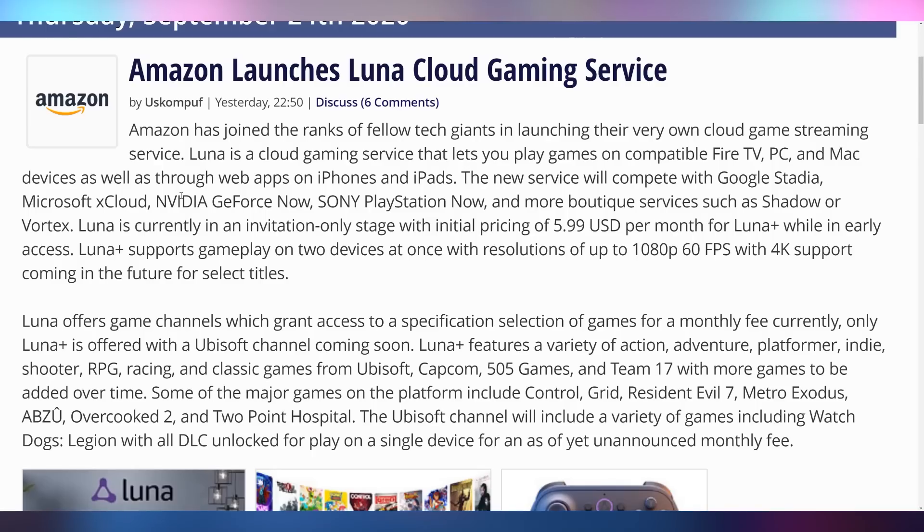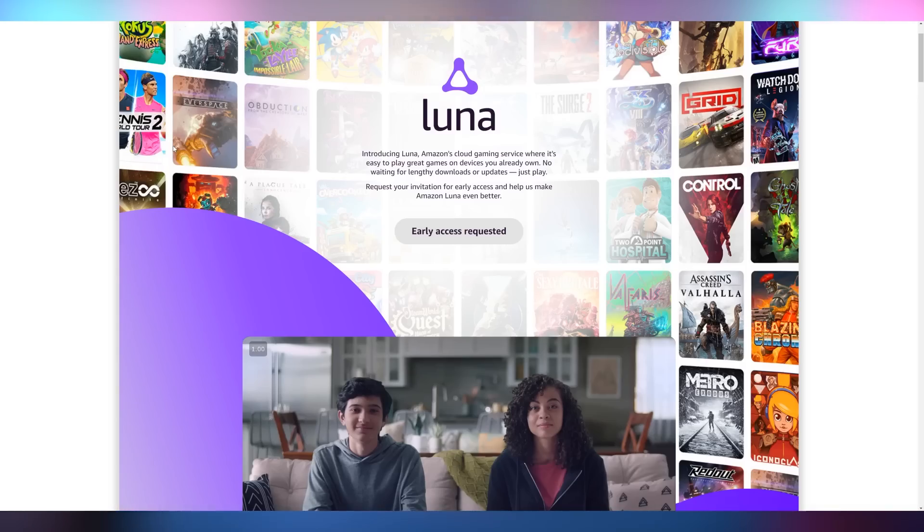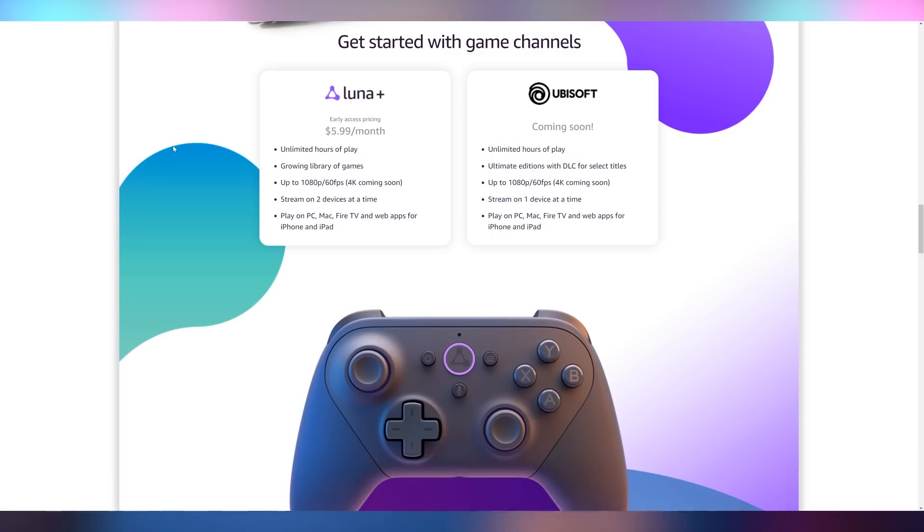If you have $1,500 to drop on a graphics card, I'm not sure the reviews are going to sway you because you're still buying the best of the best. Now let's talk about cloud gaming — Amazon is launching Luna, the cloud gaming service, which is what we thought Stadia would be: a Netflix of games. Essentially you pay a fixed monthly price and get access to a library of games and access to a knockoff Switch Pro controller, which actually looks neat.